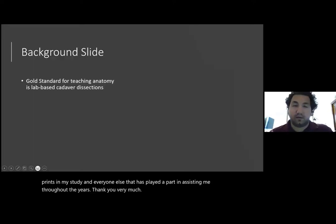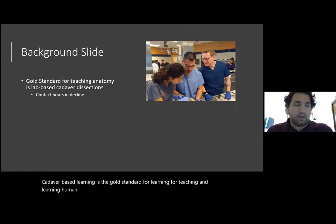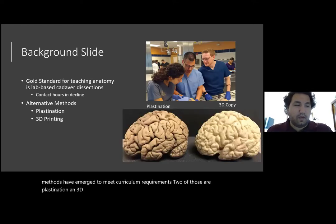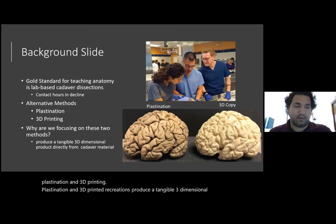Cadaver-based learning is the gold standard for teaching and learning human anatomy. However, contact hours and labs have decreased, and due to this, alternative methods have emerged to meet curriculum requirements. Two of those are plastination and 3D printing. Plastination and 3D printed recreations produce a tangible three-dimensional product directly from cadaver material that students can take a multi-sensory approach with to learning anatomy.